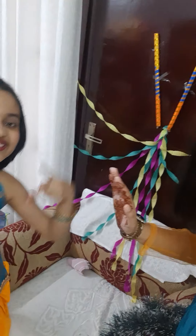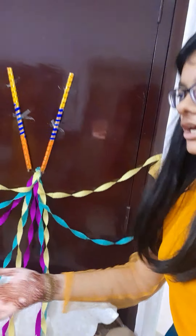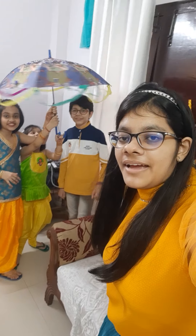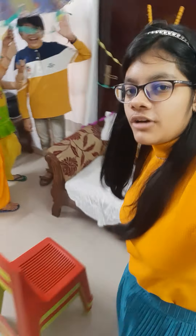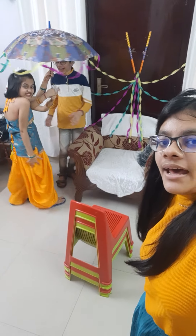I have put the strips in. Very nice. And this is a big decoration. I have put the strips in the grass. We have decorated the umbrella. This is the whole photo shoot corner.